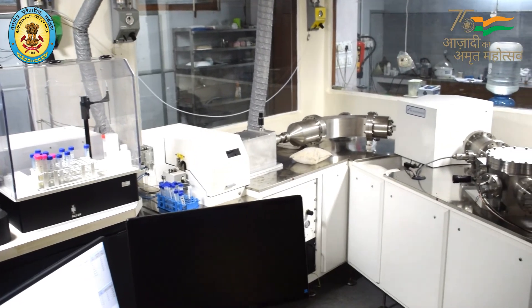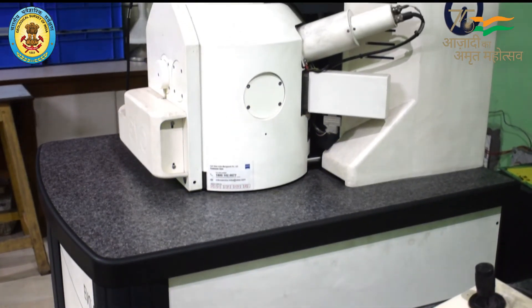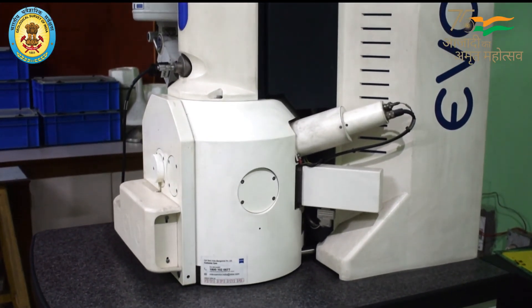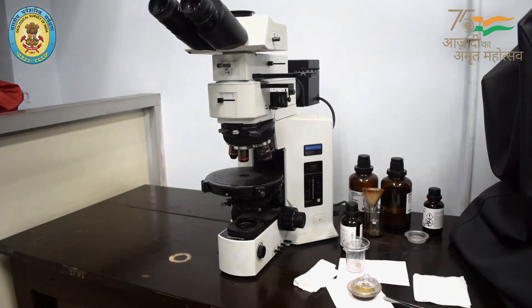All the activities of GSI have immense social value, and the organization is on a constant upgradation mode to ensure it is equipped to meet all future challenges. The world-class laboratories benefit organizations, academic institutions, and common people.